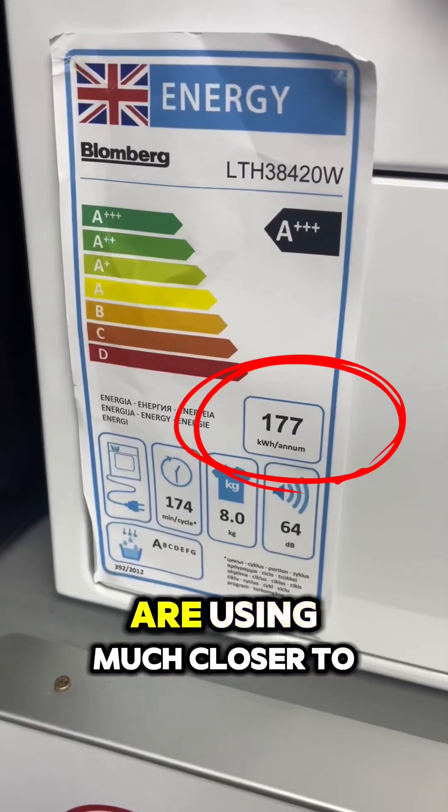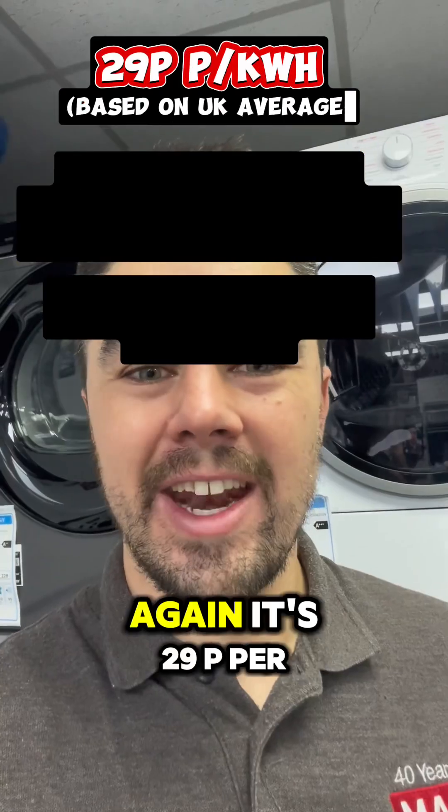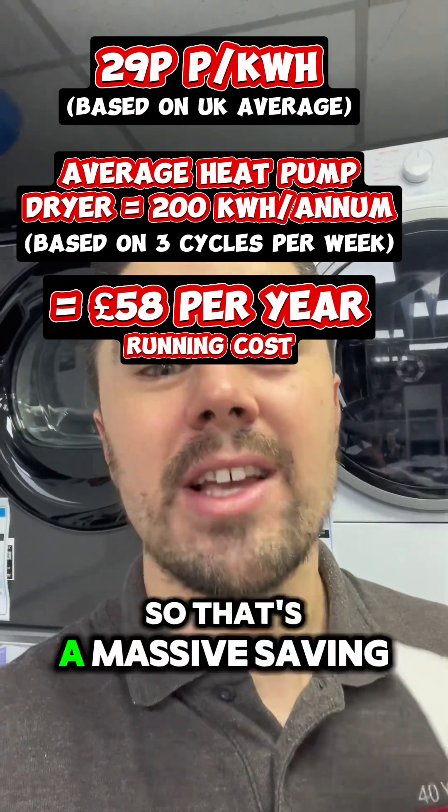Whereas heat pump tumble dryers are using much closer to 200 kilowatts an hour per annum. So again, at 29p per kilowatt hour, a heat pump dryer is going to cost around £50 to £80 a year. So that's a massive saving.